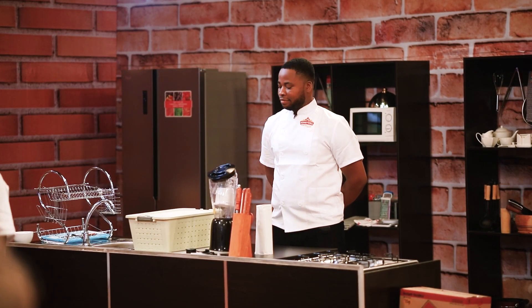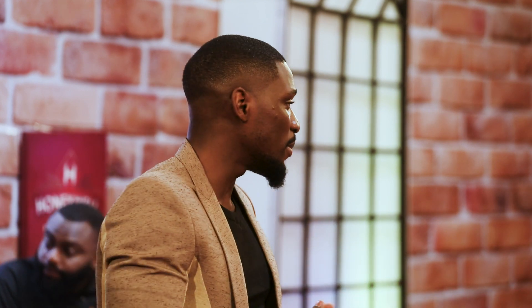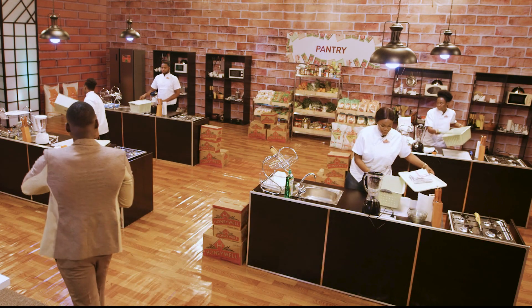Okay guys, same rule applies. I'm going to give you exactly one minute and 30 seconds to get your items from the pantry, after which you're going to have exactly one hour to make a soup and the Honeywell wheat meal and the Honeywell semolina. In one hour you should be done cleaning your work environment and food should be placed and ready for the judges. Is that okay? Yes. Your one minute 30 seconds starts right away.